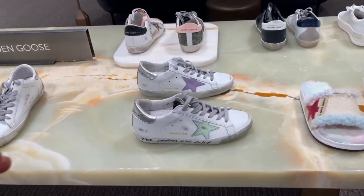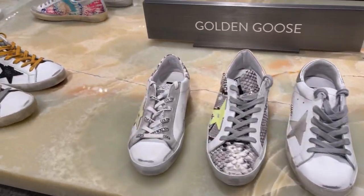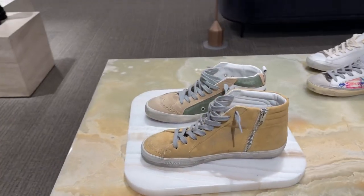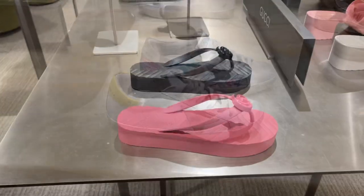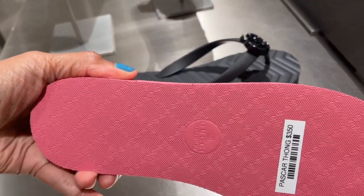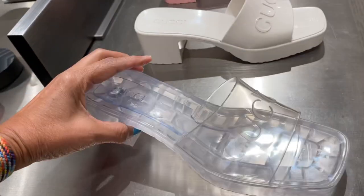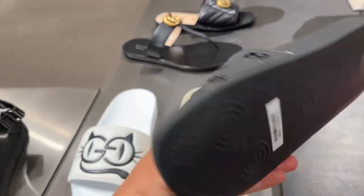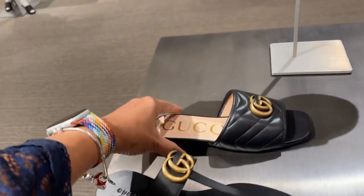These over here are Golden Goose — $530, $495. Everybody has their style. These are Gucci — cute, $350. Oh look at the Claire — $380. Oh these slides are cute, $380.